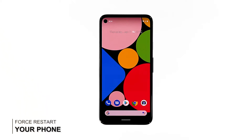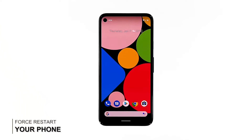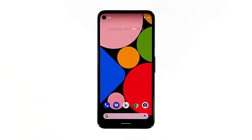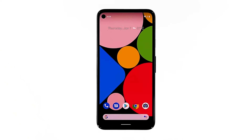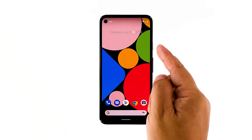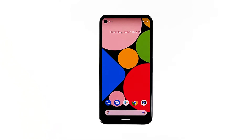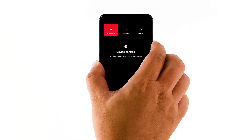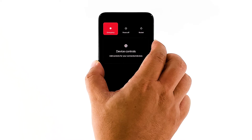Second solution: force restart your phone. The next thing you have to do, if your Pixel 4a still lags and freezes even after closing all background apps, is to do the forced restart. This will refresh your phone's memory and reload all apps and services. Here's how it's done: press and hold the power key for 8 seconds. This will trigger your Pixel 4a to shut down and power back up.